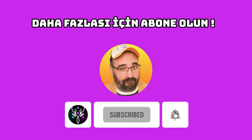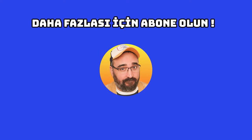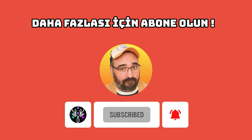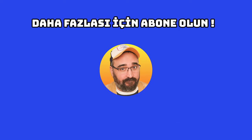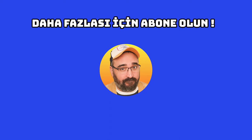İzlediğiniz için teşekkür ederim, abone olmayı unutmayınız. YouTube kanalıma kendinize çok iyi bakın, görüşmek üzere bir sonraki videoda.